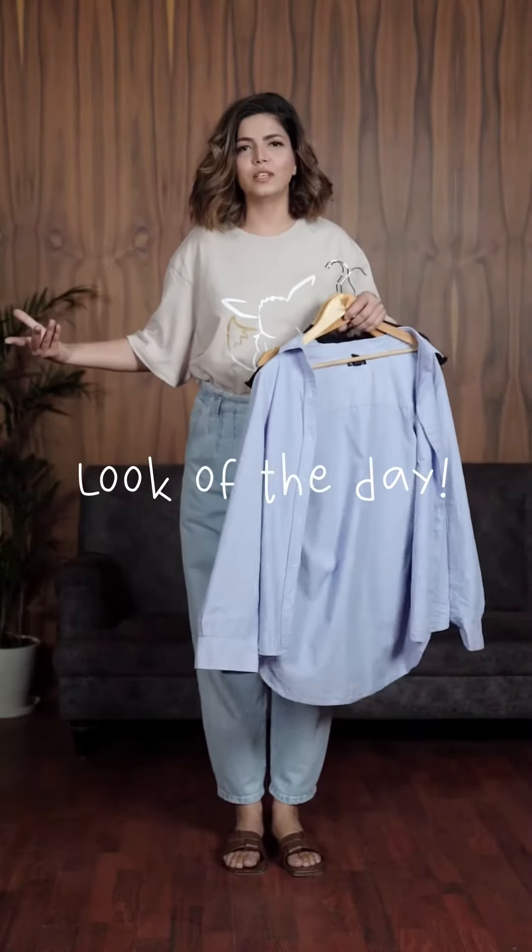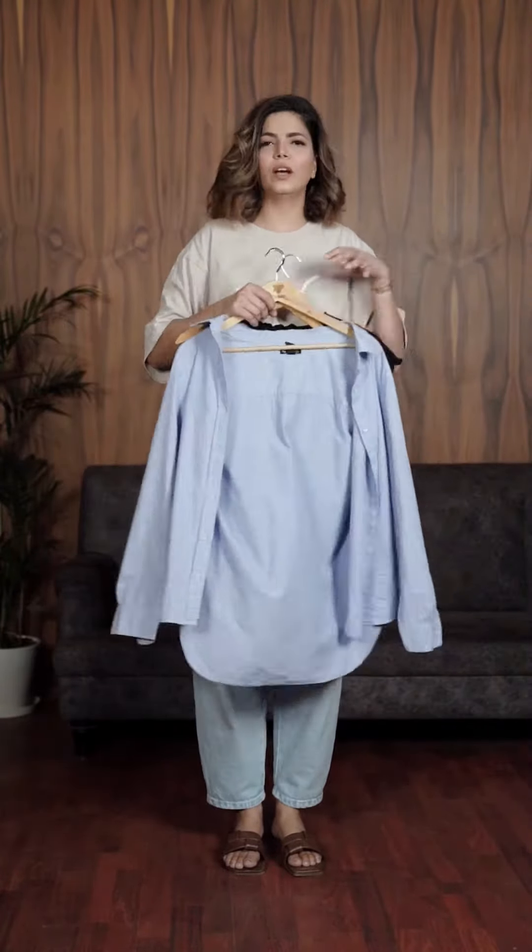Hello and welcome to today's video. So here we are going to build up an outfit. I had this thing in my mind where I wanted to wear a trouser, and over that a t-shirt, and over that a shirt. So let's get started.